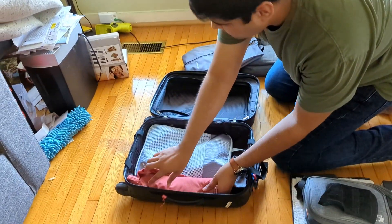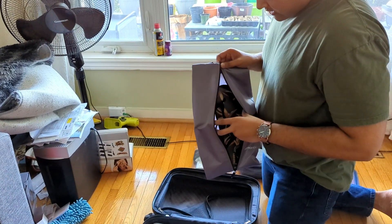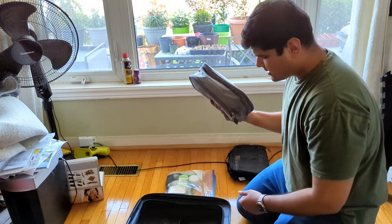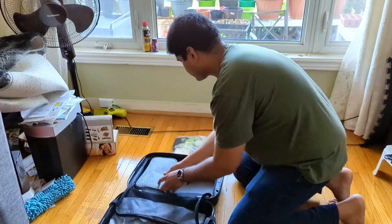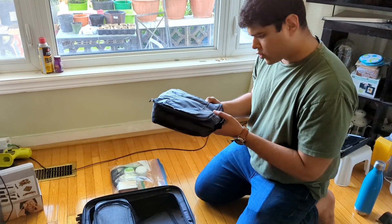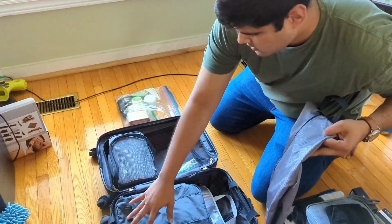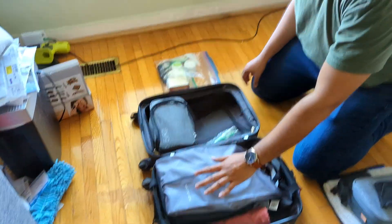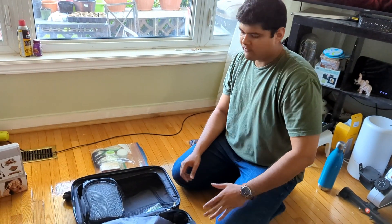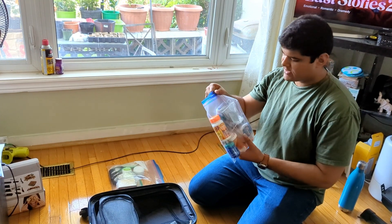I have a packing cube specifically for my slippers, and a packing cube for my intimates and undergarments. I also have a packing cube for two shirts and a t-shirt. These are just bare bones essentials — if I land in Thailand and I don't have anything else, this is going to be sustaining me for a few days.